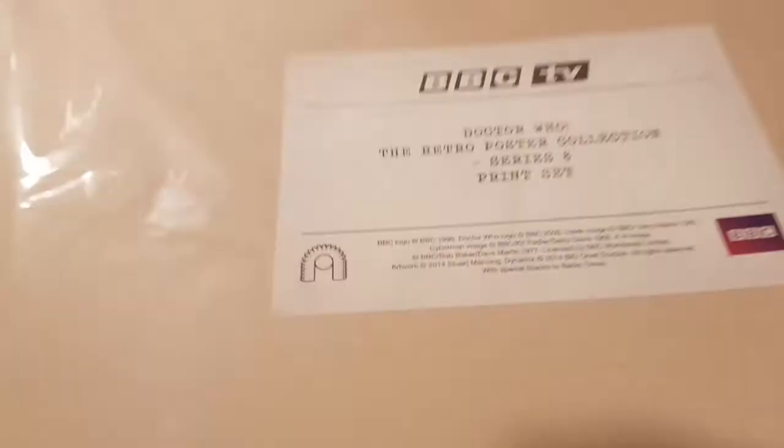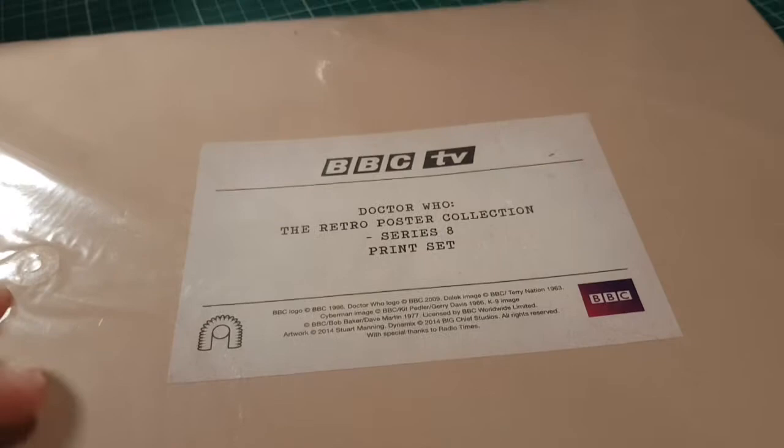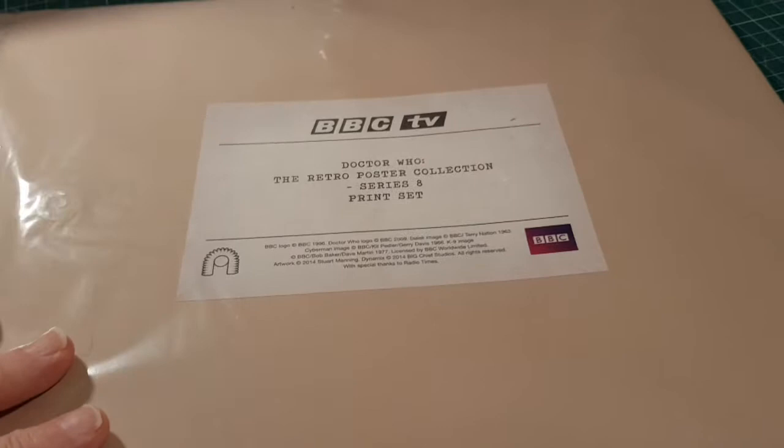I think these were advertised at some mad price like 80 or 90 quid, very limited edition. They were selling them at the con — they had a big box — and they were selling them at five quid each, so I thought it's got to be worth getting one. They come in a very nice sort of envelope.